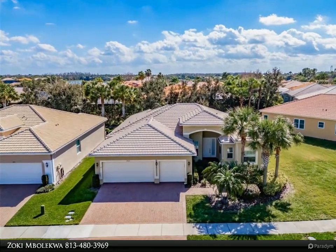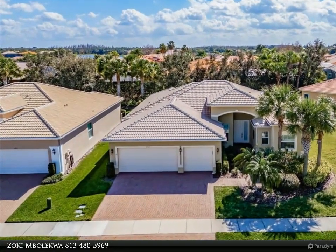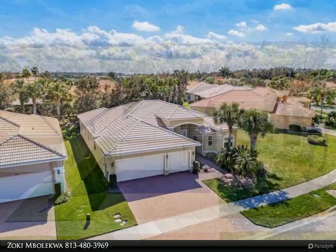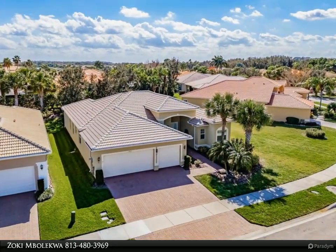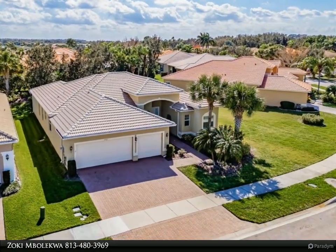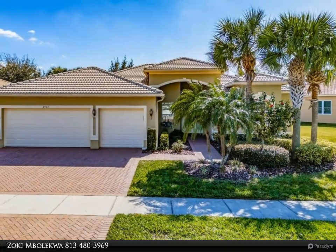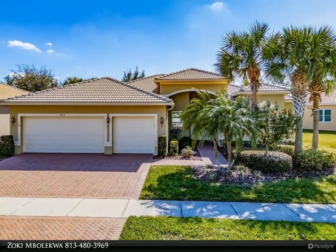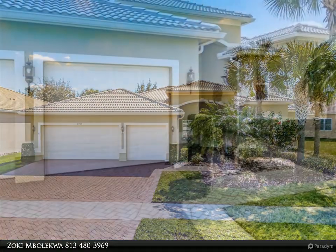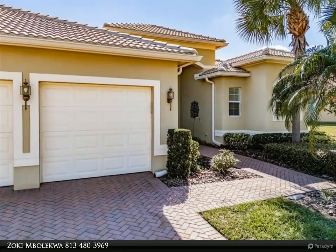This Dalton Wade Real Estate Group property video is presented by Zoki Mbolekwa. This GL Homes built Rialto model is certain to meet your needs and desires. It's 2,440 square feet and accommodates three bedrooms, 2.5 bathrooms, a formal living room, formal dining room, kitchen, dinette, and family room. It also features a three-car garage and a 260 square foot lanai.